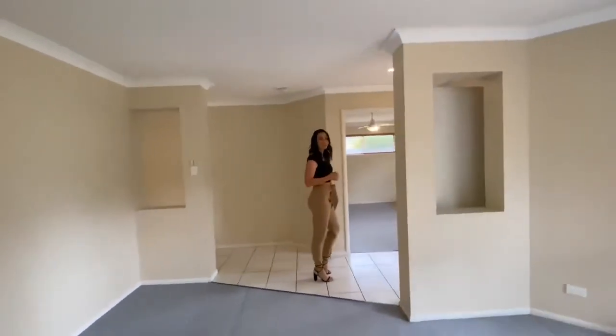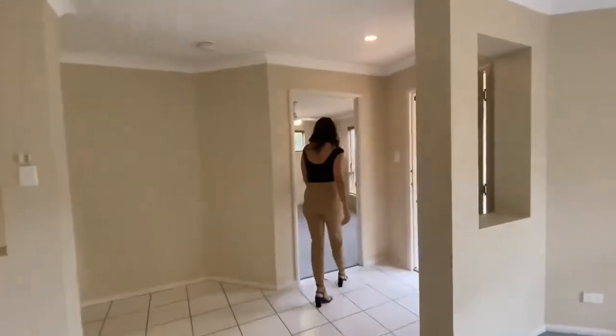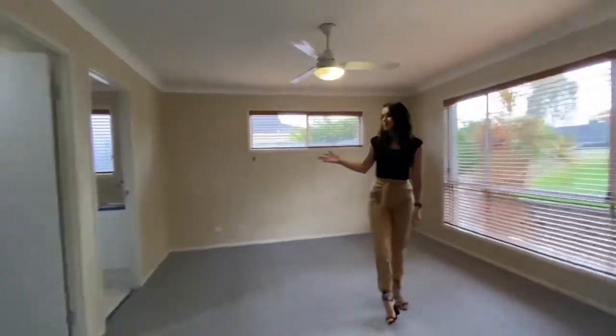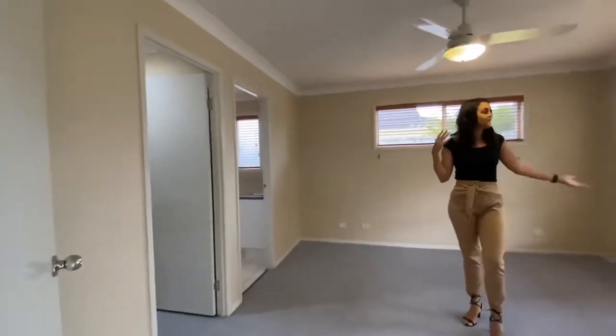Coming through this space, we'll enter through the master bedroom, which is positioned separately from the children's bedrooms. The master bedroom has a walk-in wardrobe and private en suite, ceiling fans and large windows.